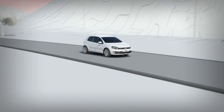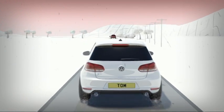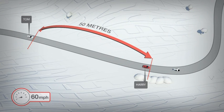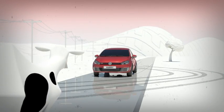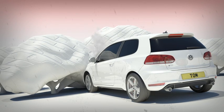Tom opted for those cheaper brand tyres. Tom sees Harry's car ahead and immediately brakes. Tom brakes 50 metres away from Harry's car but, at the same speed of 60 miles an hour, his budget tyres will take an extra 16 metres to stop in the wet. Tom manages to swerve, avoiding Harry's car and Daisy, before coming to a standstill in a large hedgerow at the side of the road.